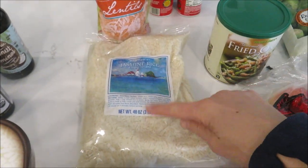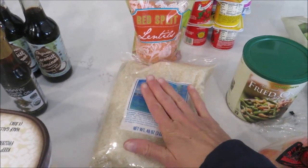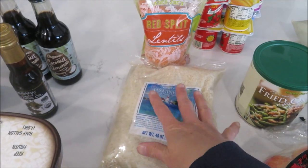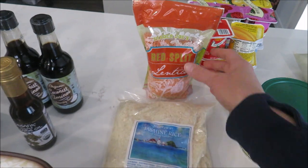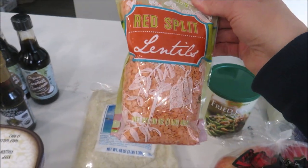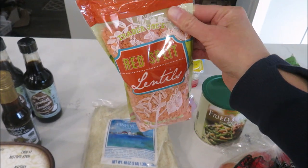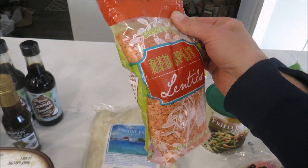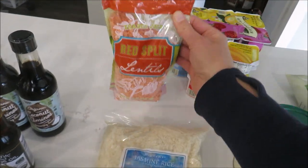I also got another bag of jasmine rice — we still have one or two packages from my last haul, but we love this rice so much I wanted to make sure I had a lot of it. Again, this grocery haul is about stocking up. I also got some red lentils — I was going to order these from Azure but they were out, so I ended up getting them at Trader Joe's. I don't need a huge bag because we just use a little bit for a special taco soup recipe that we love.